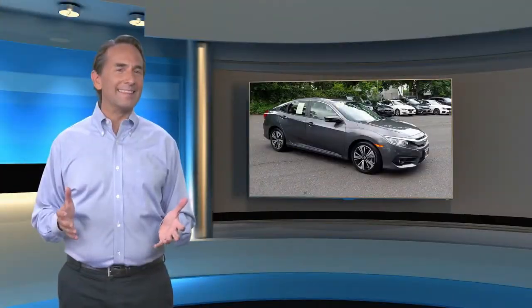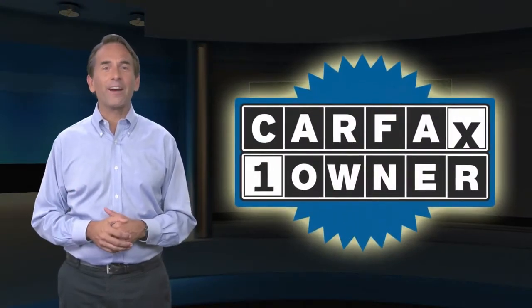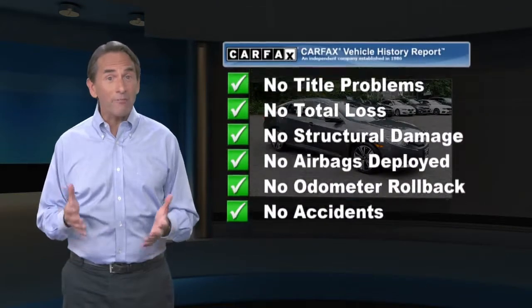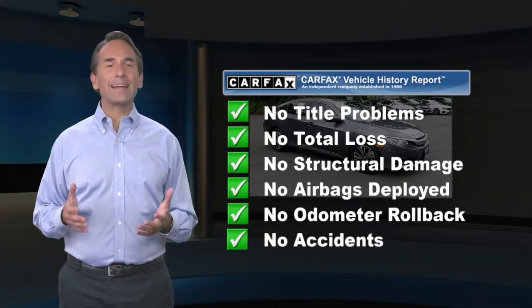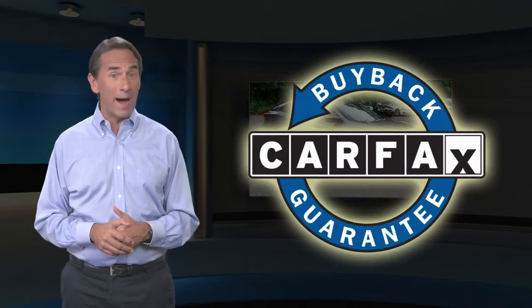Feel confident in this CARFAX verified one-owner vehicle with a CARFAX vehicle history report. Find this complimentary CARFAX vehicle history report online or contact the dealership. This vehicle qualifies for the CARFAX buyback guarantee.